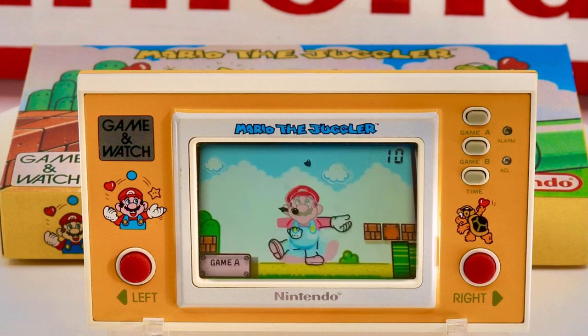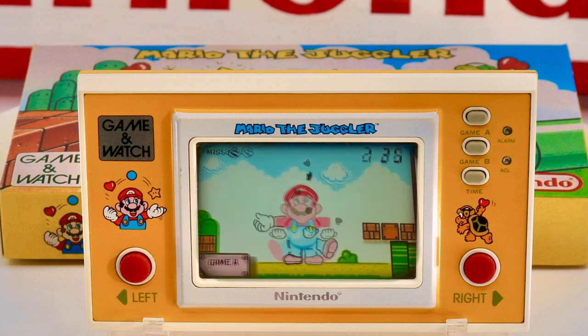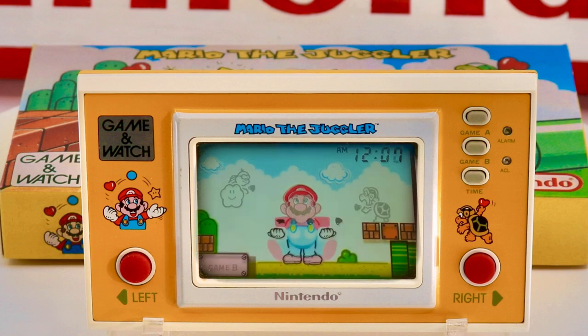The game features many improvements such as a much-enhanced screen with a beautiful colored foil background that complements the yellow casing to perfection. The sprite is clearly recognizable as a modern version of Mario, with the LCD used to great effect to move both his arms and legs. And after the game is lost, his mouth also opens and closes in what looks like gasps of disbelief at his failure.